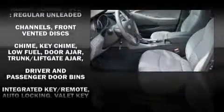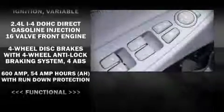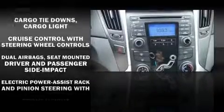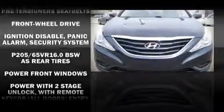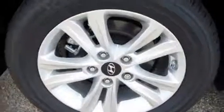Hyundai ensures the safety and security of its passengers with equipment such as dual front impact airbags, front side impact airbags, head curtain airbags, traction control, ignition disabling, and four-wheel disc brakes with ABS. With electronic stability control supplementing mechanical systems, you'll maintain precise command of the roadway.